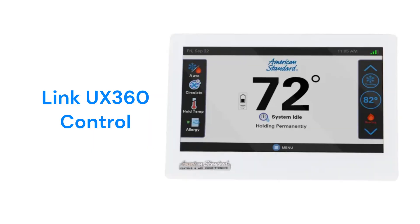The Link UX360 is much the same but provides for temperature sensor averaging, where the output from multiple temperature sensors throughout the home are averaged and used to control the temperature of the entire home instead of controlling separate zones.